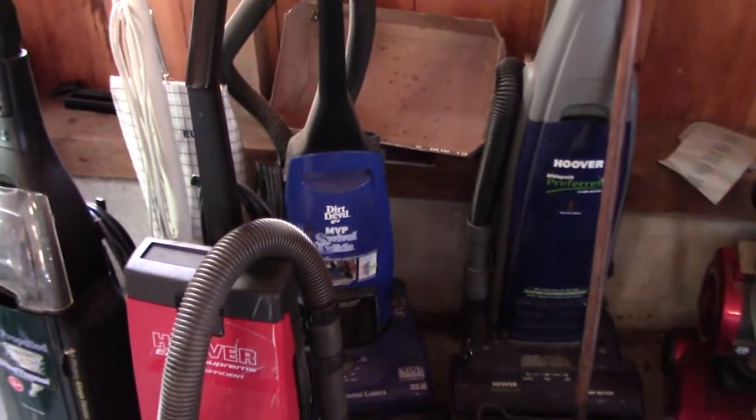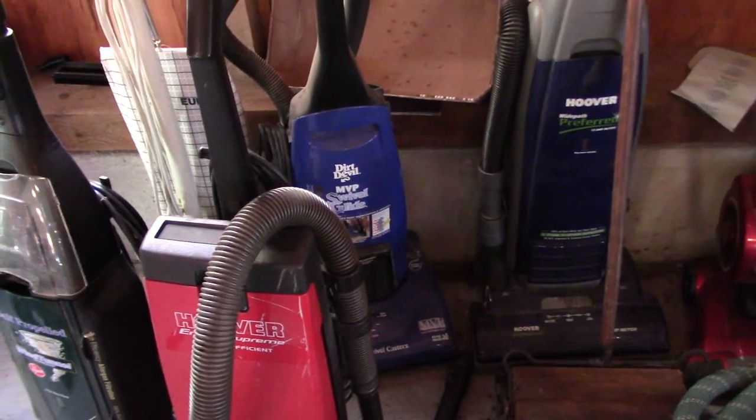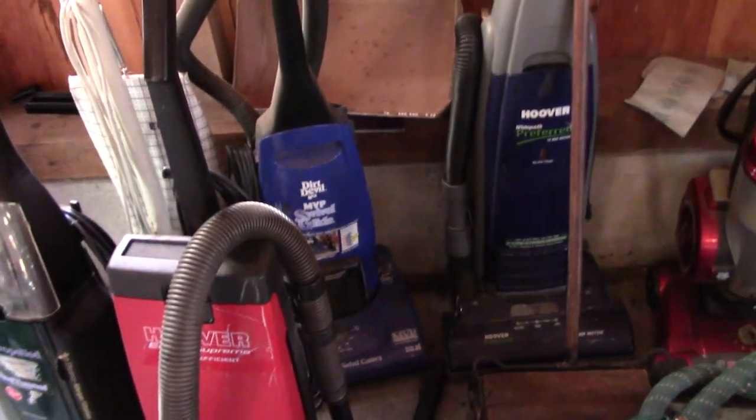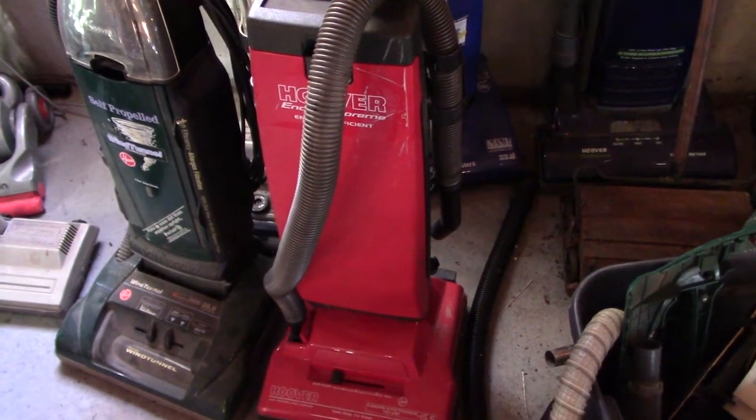Dirt Devil MVP Swivel Glide — need to get a replacement belt for it. Got it from my uncle several years ago. Hoover Encore Supreme, which I got from a family friend.